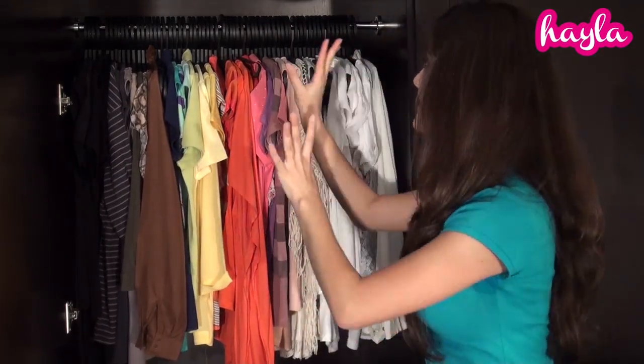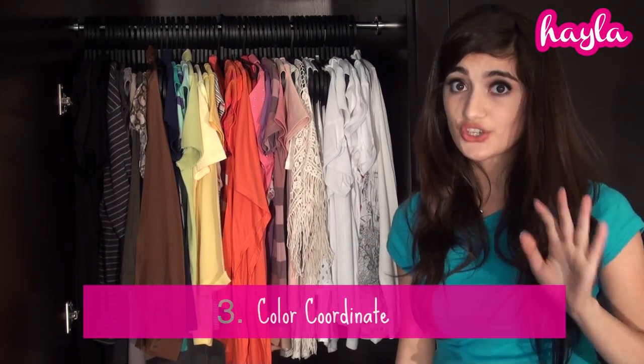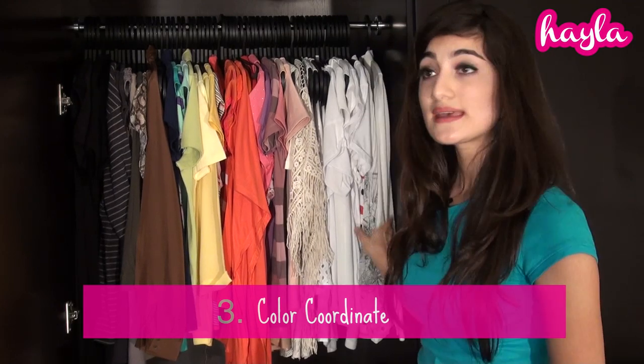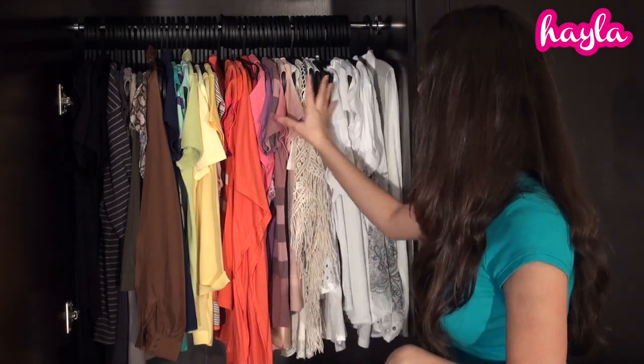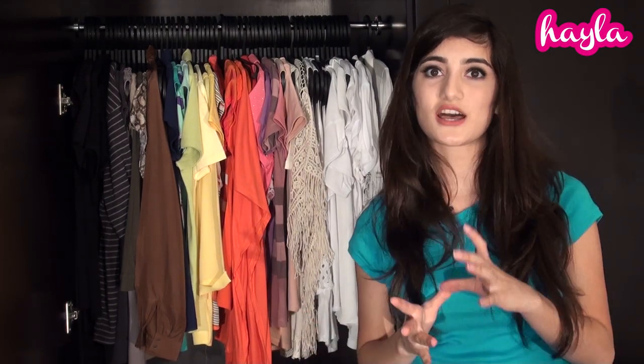This brings me to my next point. You need to color coordinate your clothes. I started with white and ended with black. It depends on the colors and patterns you have, but just get creative. Having them all together by color is so much easier when you want to match things up. For example, if today I feel like wearing a pink flat, I just move to that section and can see right away what suits it.